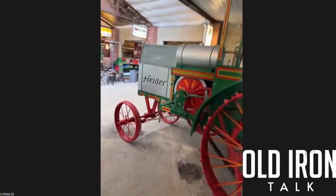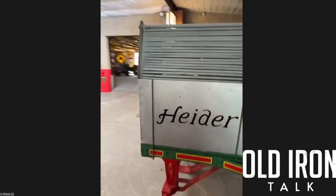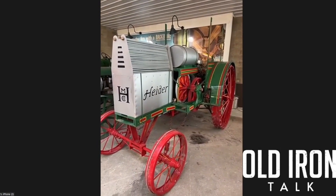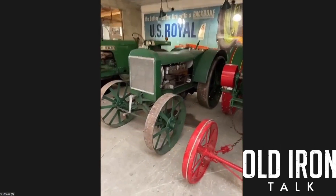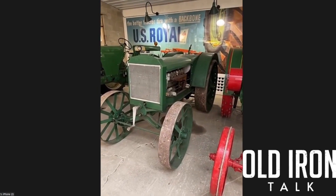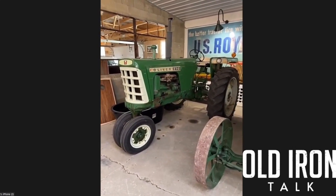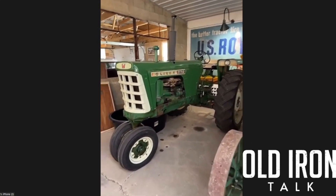This is a screen-cooled Heider, which is a little different than the traditional Heiders you see with a conventional radiator. It still needs a canopy — it's actually done, I just haven't installed it yet. It was a great restoration but very trying to complete. Next is a Double-A Emerson Branningham — a real nice original.